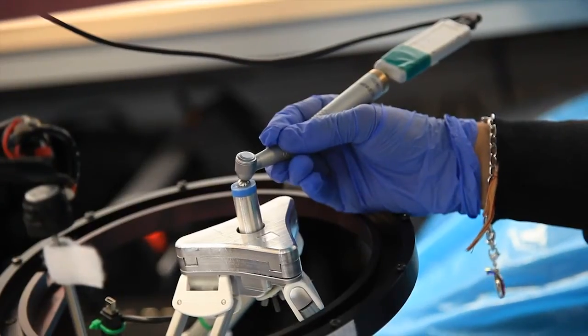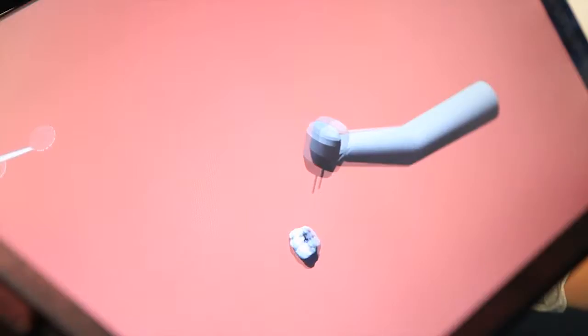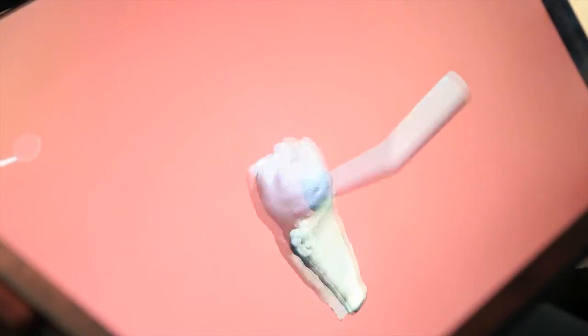You've then got a virtual reality handpiece, which tracks where the handpiece is in relation to you drilling the tooth on a patient with a cavity.